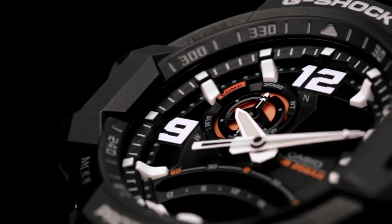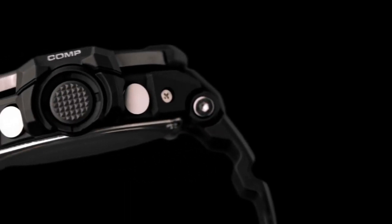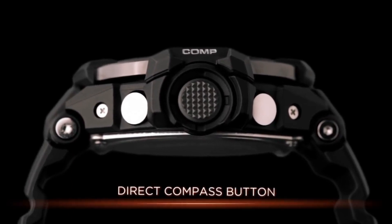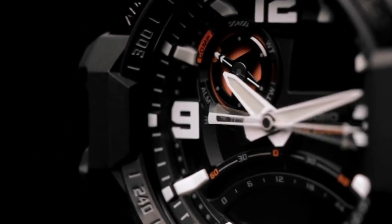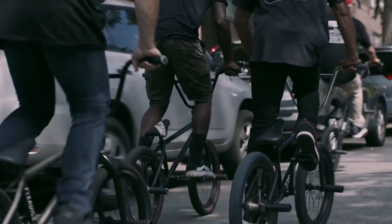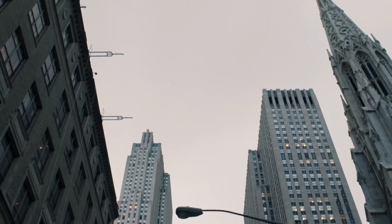The top G-Shock watches are virtually indestructible, showcasing unparalleled shock and water resistance. Additionally, they come equipped with a variety of utility features to cater to the unique needs of watch wearers, whether for sports, tactical use, or even formal occasions.